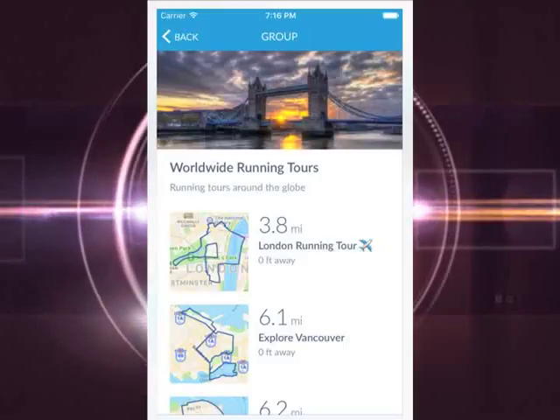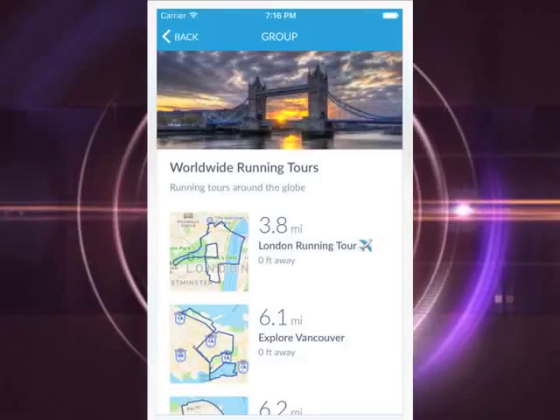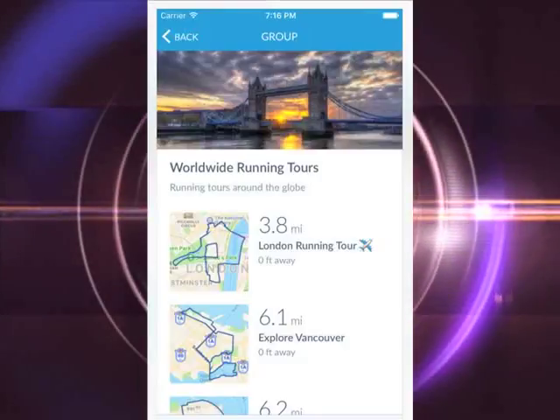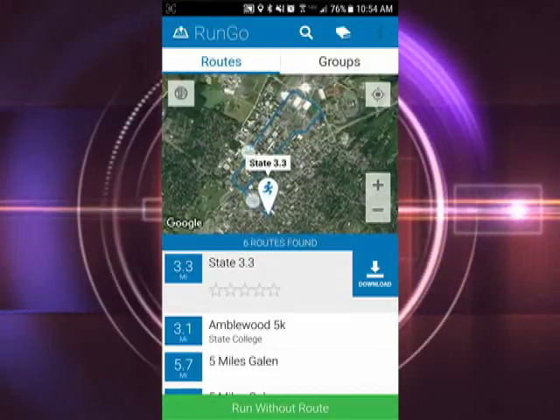The app has live tracking so you can let your friends and family track your run or races in real time, for that extra safety feature. And once you have completed a run, you can save it into your logbook for future reference.